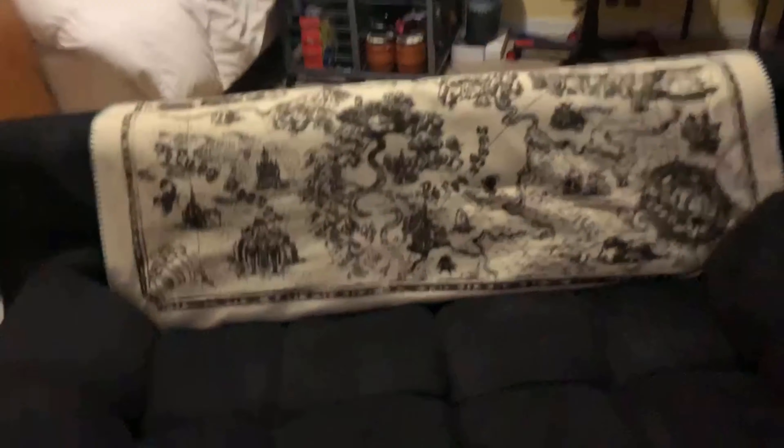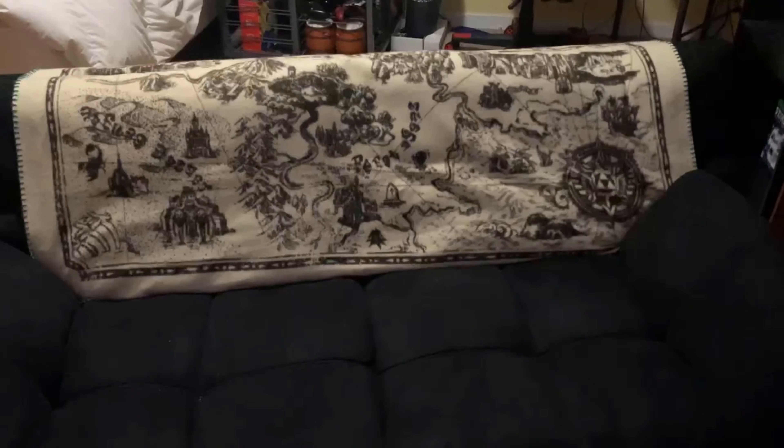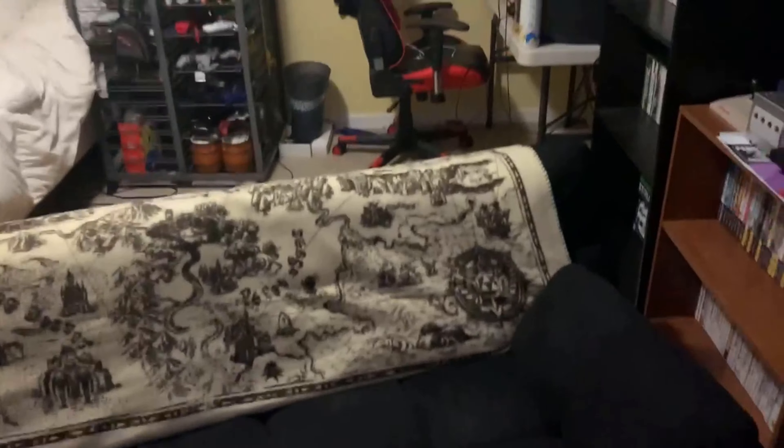Alright, and then we got the couch — it has a Zelda blanket on it and it folds down into a bed. It's a Walmart futon but it's more comfortable than you'd think. I hope you guys liked the video — I'll try to make more. If you want more videos, put questions or anything in the comments and I'll either respond or make a video. Alright, bye!